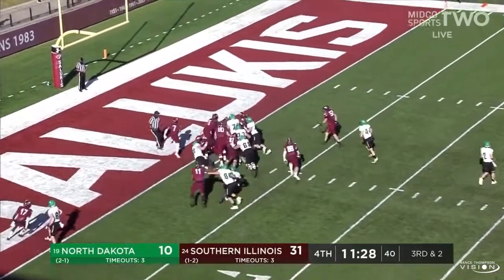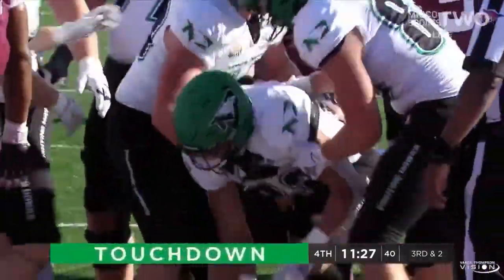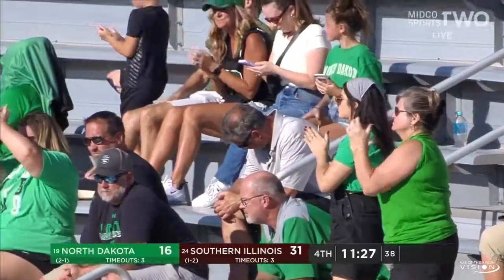Schuster didn't handle the snap very well, but Hoosman into the end zone again — his second touchdown of the day. And that cuts it down to a two-score game with 11:27 to go.